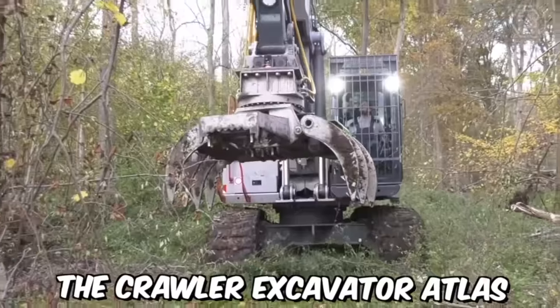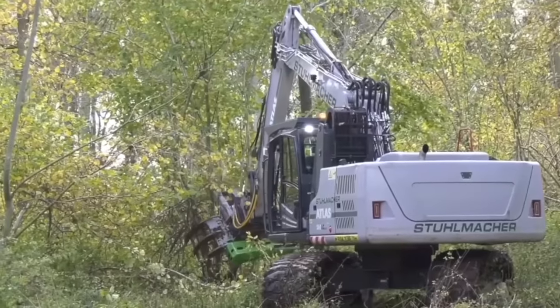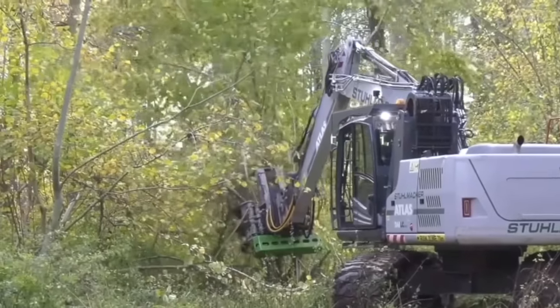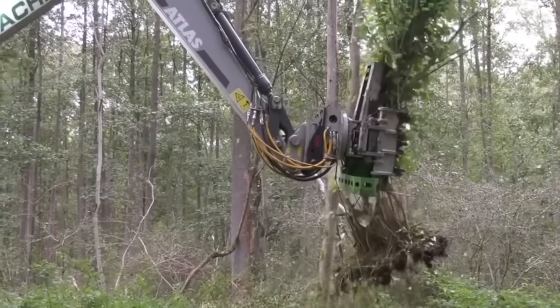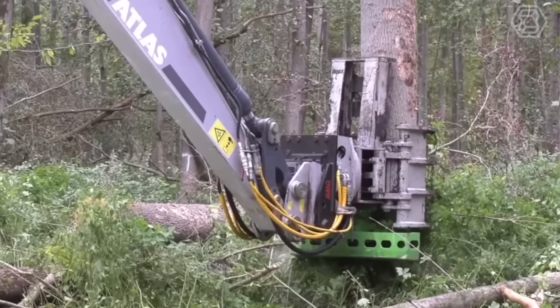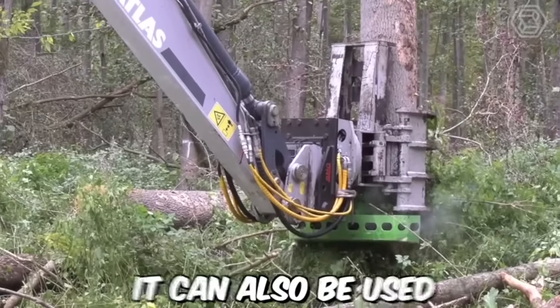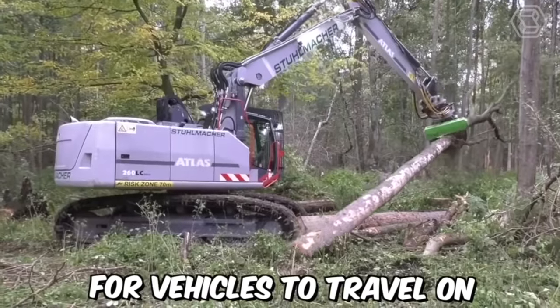The Crawler Excavator Atlas is a versatile machine that is widely used in forest production. It is a powerful heavy-duty excavator designed to handle tough terrain, making it ideal for use in the forest. The machine can be used to clear a path through the forest, removing trees, rocks, and other obstacles, and can also level the ground to create a smooth surface for vehicles to travel on.